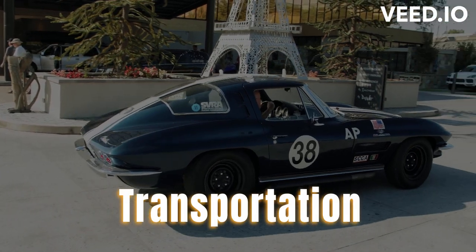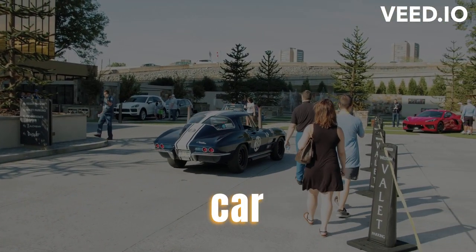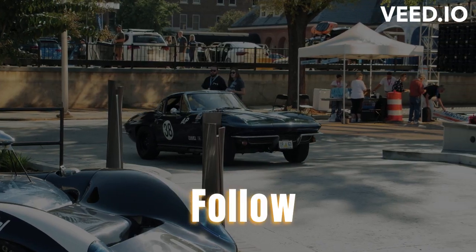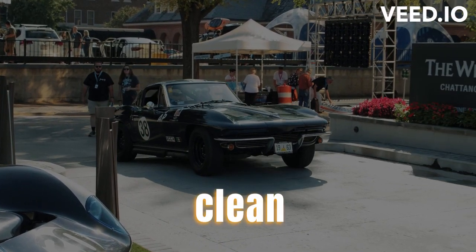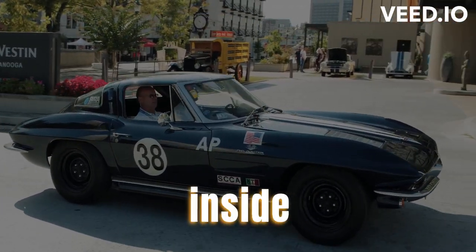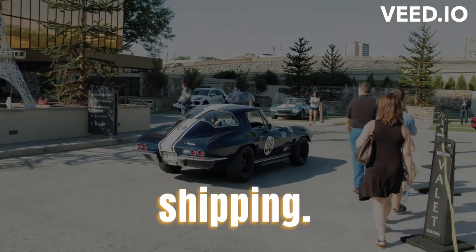Getting your vintage car ready for transportation. Ensuring the proper preparation of your classic car before shipping is crucial to protect its condition. Clean and document the car's condition: thoroughly clean your car, both inside and out, and take detailed photographs to document its existing condition before shipping.